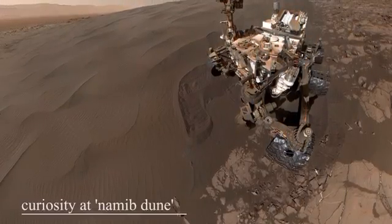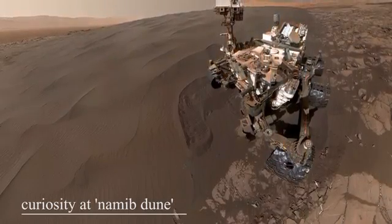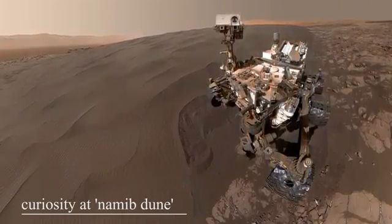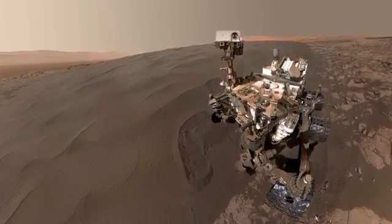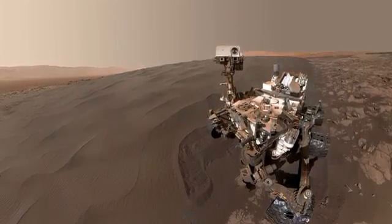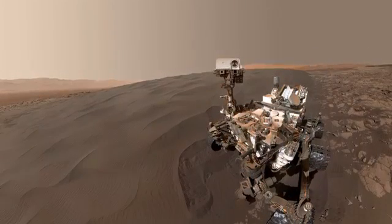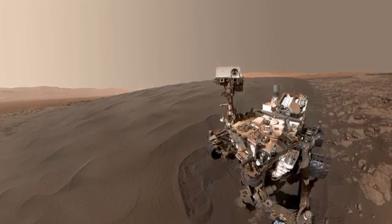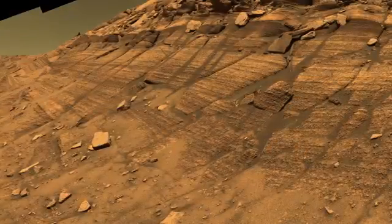Curiosity is the only rover still active on Mars. The previous two rovers, Spirit and Opportunity, unfortunately succumbed to the Martian environment. They were launched around the same time, landing on opposite sides of the planet. Twin rovers, they are considered one of NASA's most successful missions. Spirit became trapped in a sand dune and lost the ability to charge its solar panels after six years of service. Opportunity outlived Spirit, roaming Mars for 14 years and making astounding discoveries.